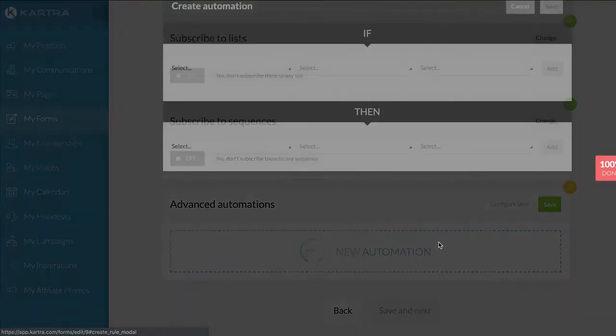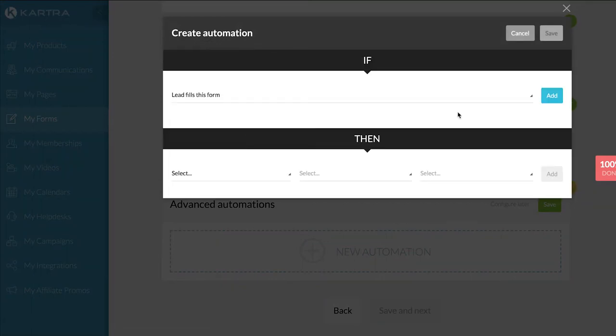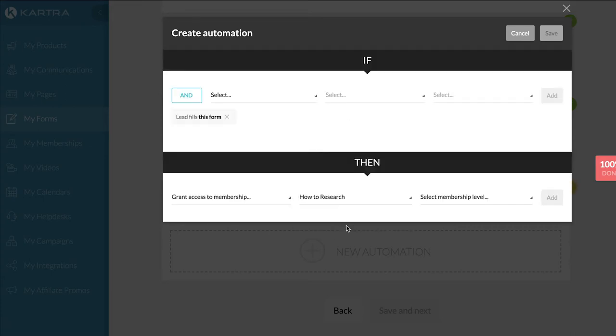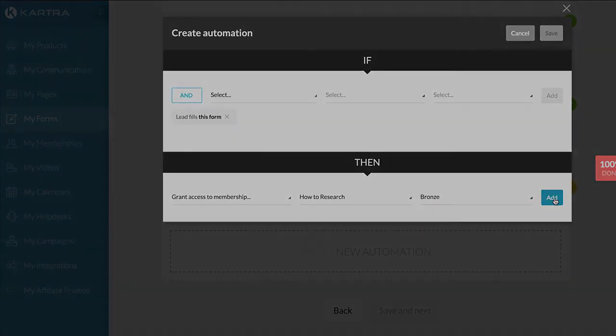Once submitted, you can instantly engage them using Kartra's powerful trigger automations, allowing you to build a relationship right at the moment they are most interested in your brand.